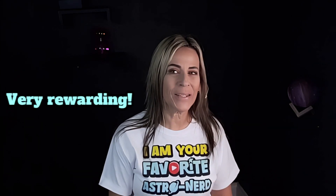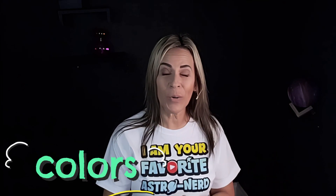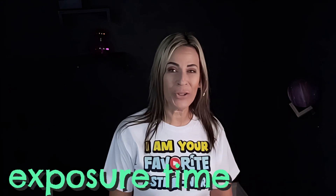These are sky objects that are more challenging to photograph, but when we do it's so rewarding and so nice to see them. We have to pay attention to the magnitude, the color composition, and also the total exposure time.